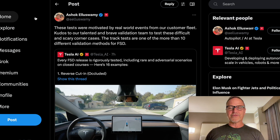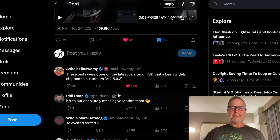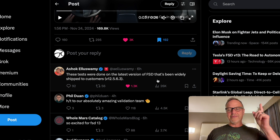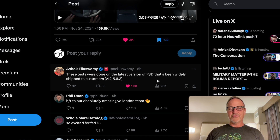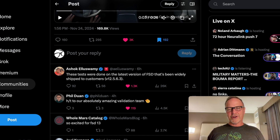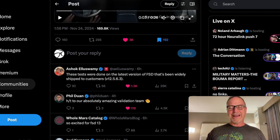He says the track tests are one of more than 10 different validation methods for full self-driving. These tests were done on the latest version of full self-driving that's been widely shipped to customers — version 12.5.6.3. I've got that in my Model Y. It's really interesting that this is a shipped version of the product, not some future version. This is the same thing you could be driving yourself right now, if you had a Tesla with full self-driving and hardware four — not hardware three yet. I'm calling it trickle-down FSD.